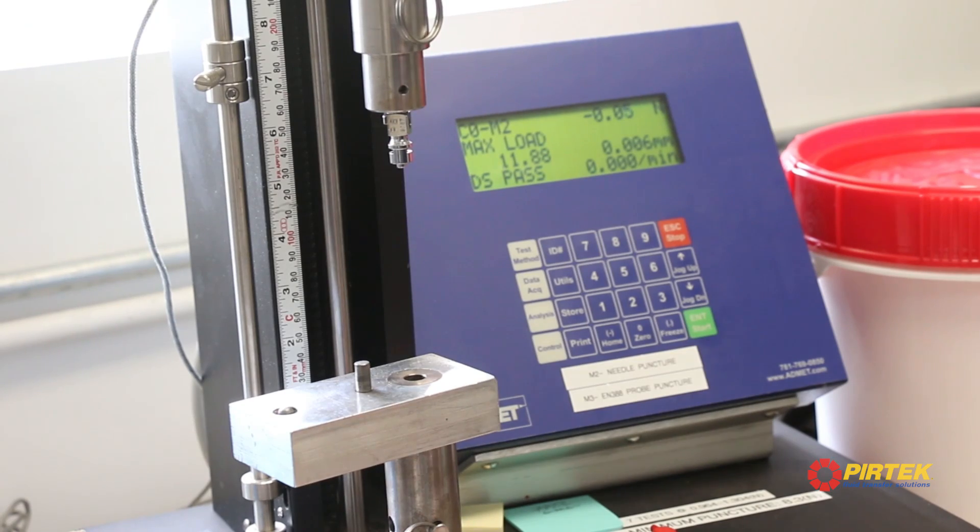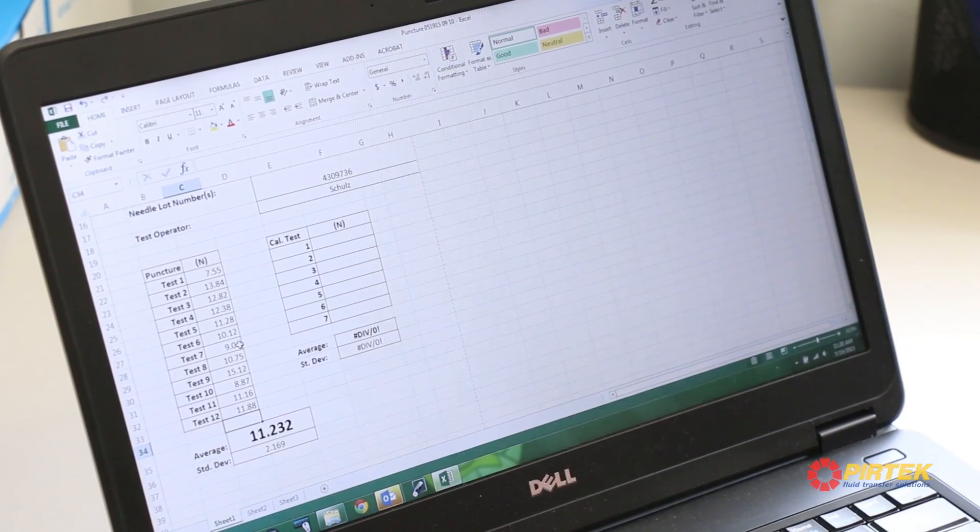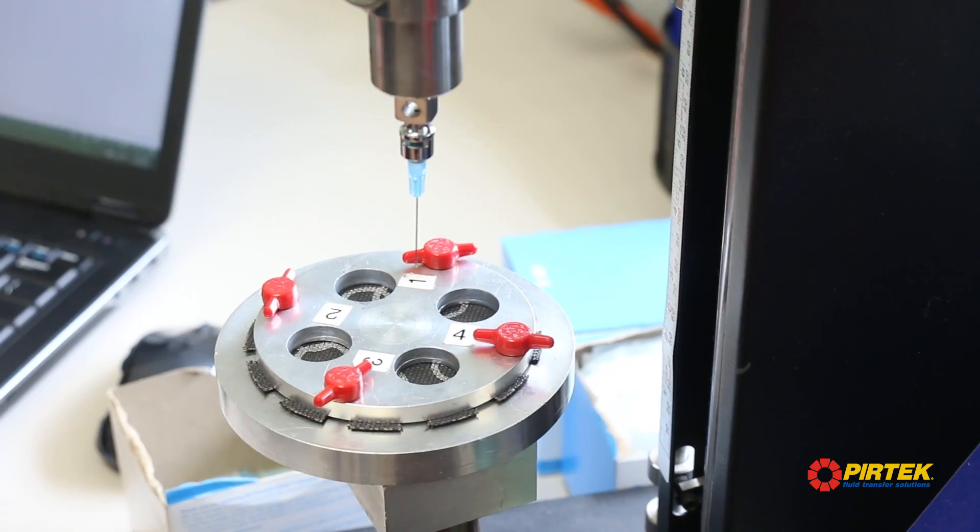During rigorous laboratory testing, it demonstrated injection resistance at pressures up to 700 bar, 10,150 PSI.